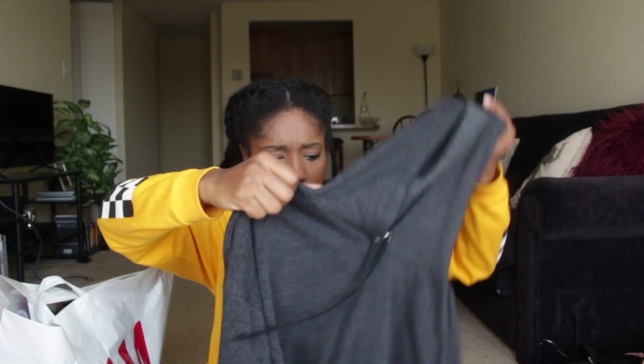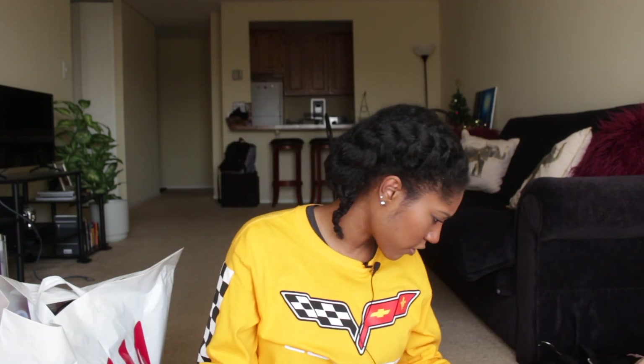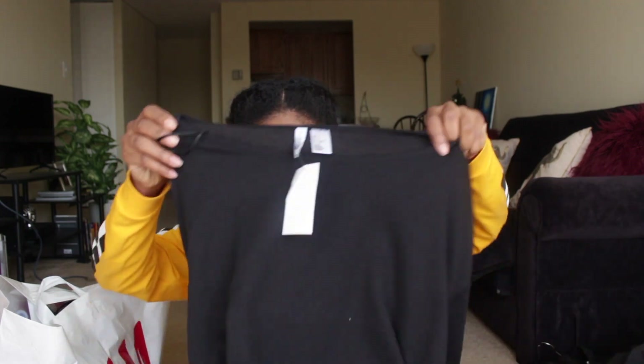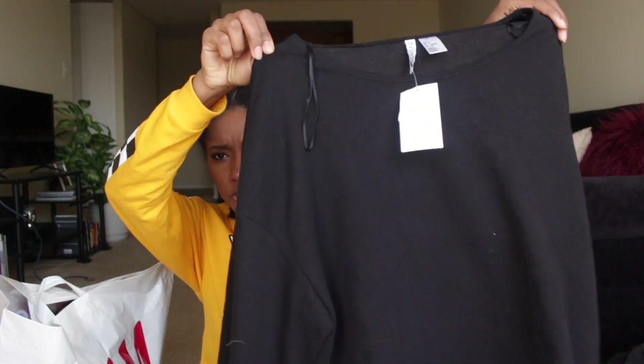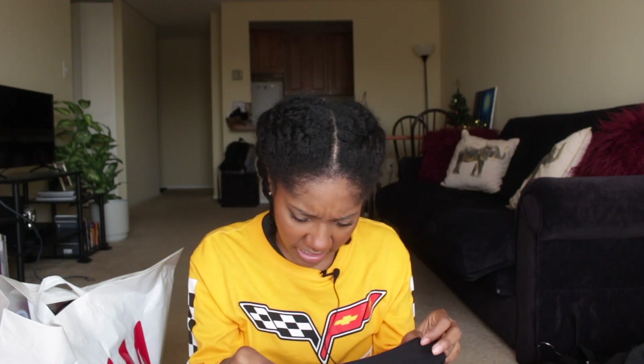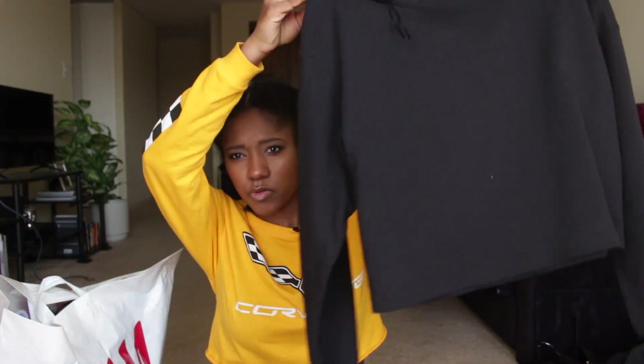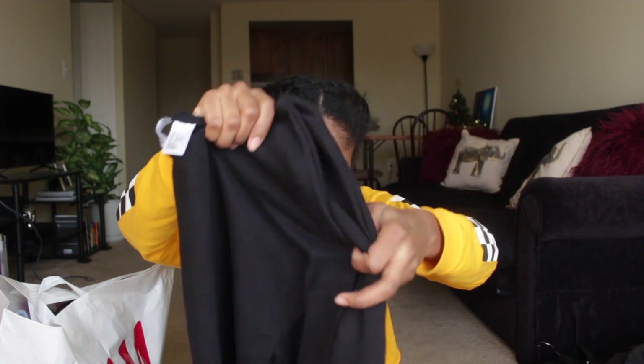The next cropped hoodie is this charcoal gray one — same thing, plain cropped hoodie but with black drawstrings which I think looks really cute. Also fleece lined, super comfortable and cozy. That gray one was only five dollars. Then I got this black crew neck one — I don't particularly love it since it doesn't have fleece and the material is a bit scratchy, and the neckline is pretty wide so it's not as warm. But it was only five dollars and it's basic enough to wear into spring.